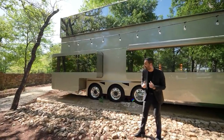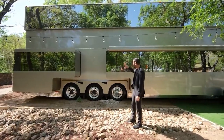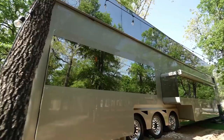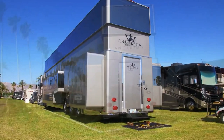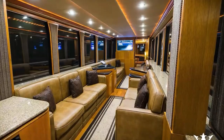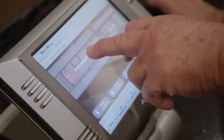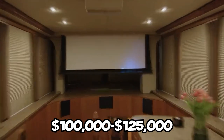Up front, this mobile home has two air conditioning units, each weighing five tons, running on both sides of the trailer. The motorhome rides on 22 wheels. As an artistic feat, the manufacturers have added push-button features and electronic synchronization, installing $100,000 to $125,000 worth of technology in the models.